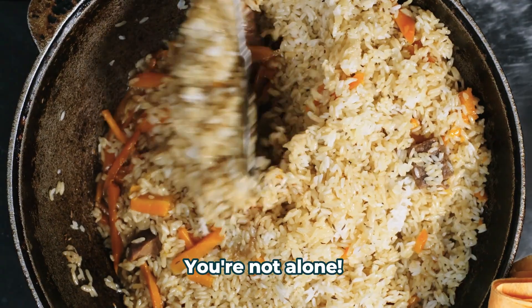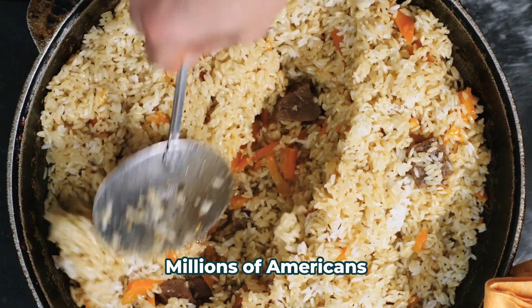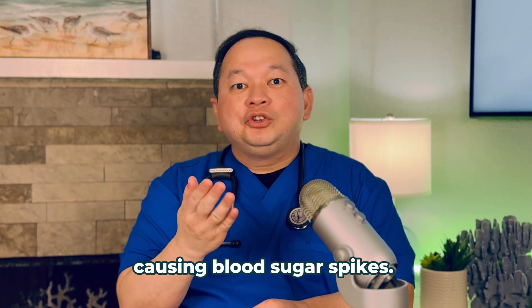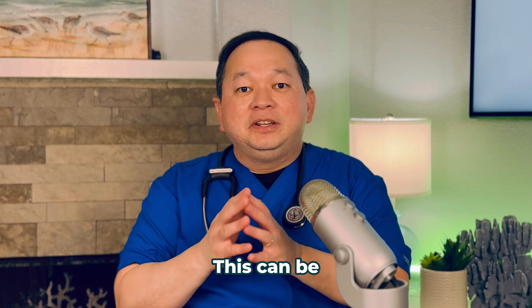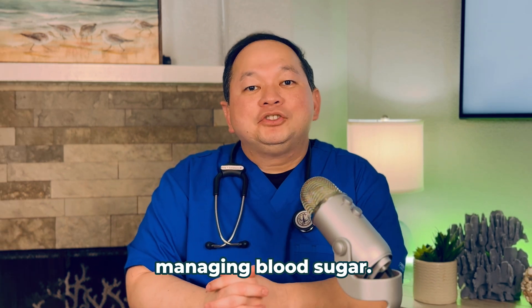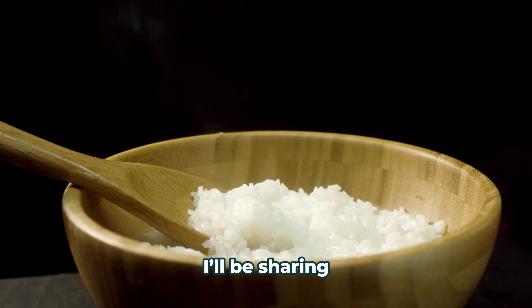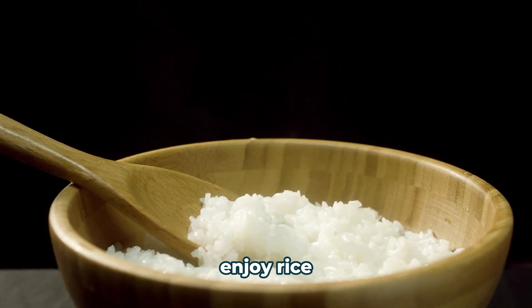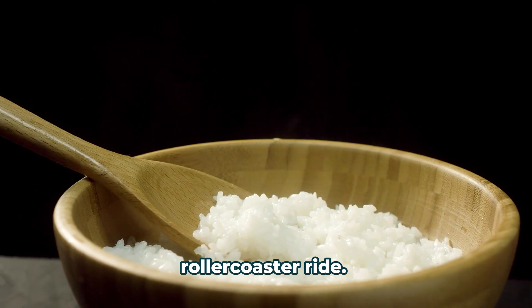Love rice? You're not alone. Millions of Americans love it too. But white rice breaks down quickly in your body, causing blood sugar spikes. This can be a concern, especially for those trying to manage their blood sugar. So today, I'll be sharing a simple kitchen hack that lets you enjoy rice without the sugar rollercoaster ride.